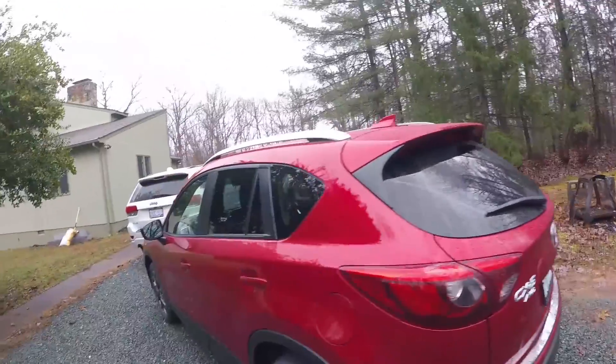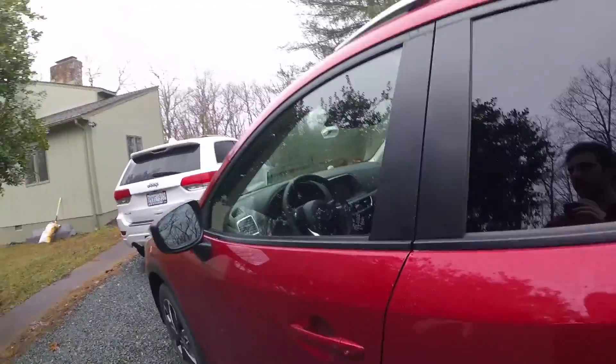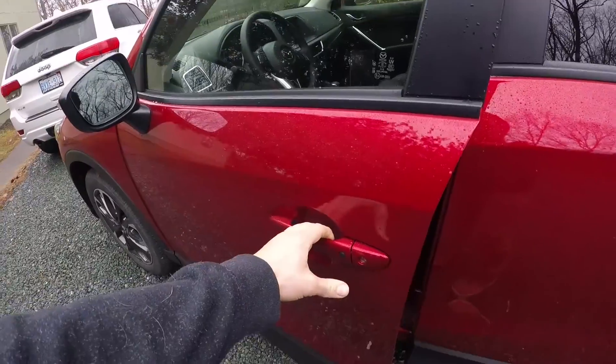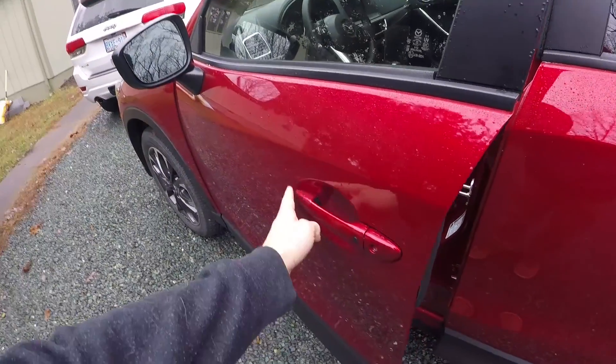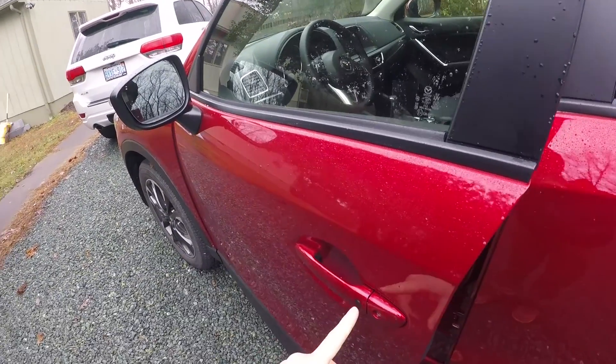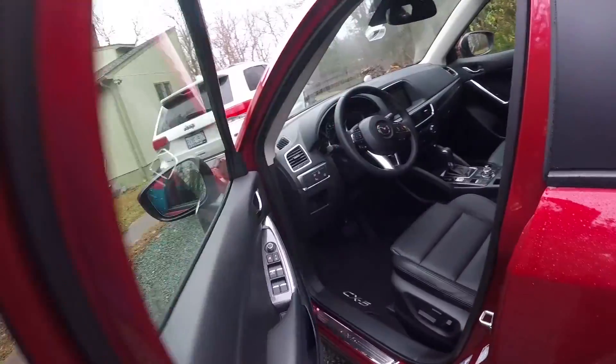Let's take a look at the inside. It's got little buttons right on the door handles, so instead of motion-activated, as long as the key fob's in your pocket you can just click that with your thumb and it'll open right up.